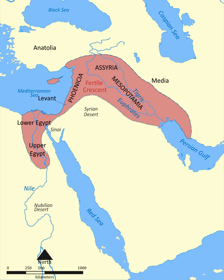Prehistoric seedless figs were discovered at Gilgal I in the Jordan Valley, suggesting that fig trees were being planted some 11,400 years ago. Cereals were already grown in Syria as long as 9,000 years ago. Small cats were also domesticated in this region.